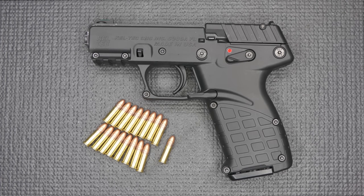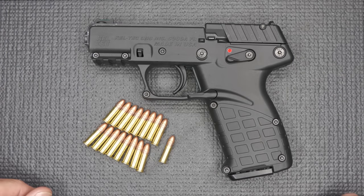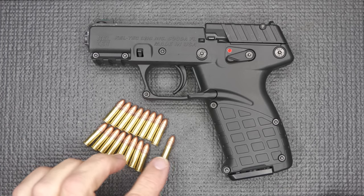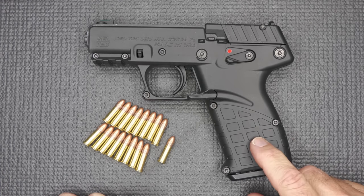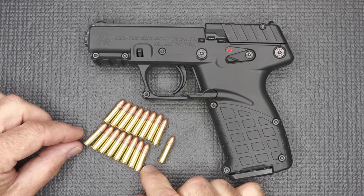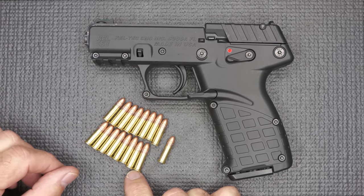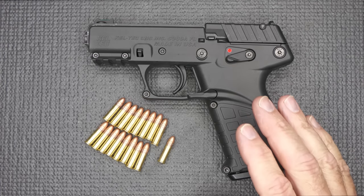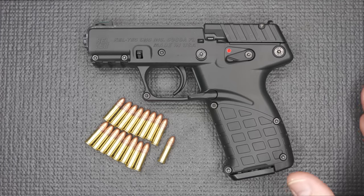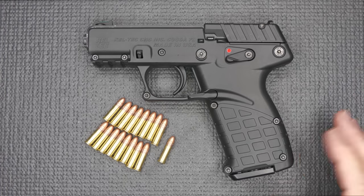We have the Kel-Tec P17. This is a .22 long rifle, semi-automatic pistol, mainly polymer — one of the most polymer-rich guns that I've seen. This holds 16 plus 1, so the P17 actually includes the round in the chamber. That's a really nice mag capacity for .22 long rifle. You'll notice the rims kind of set it off just a touch. .22 long rifle has been difficult to get more than 10 rounds — the traditional load is 10 rounds. We saw the Taurus TX-22 that came in at 16 rounds, and we've seen others following along, getting into more of a higher round capacity.